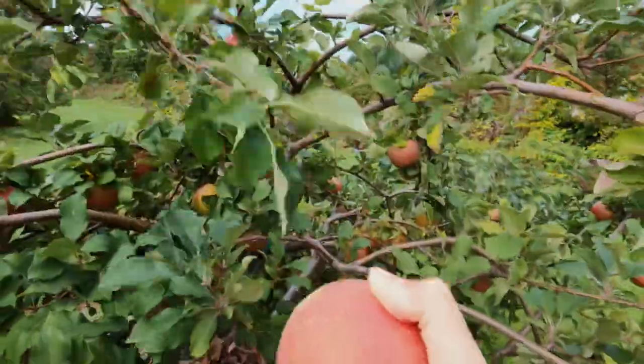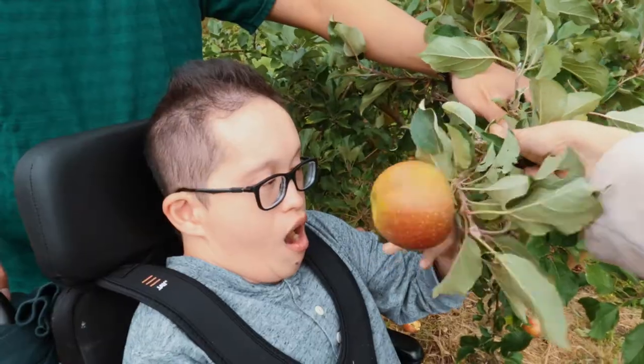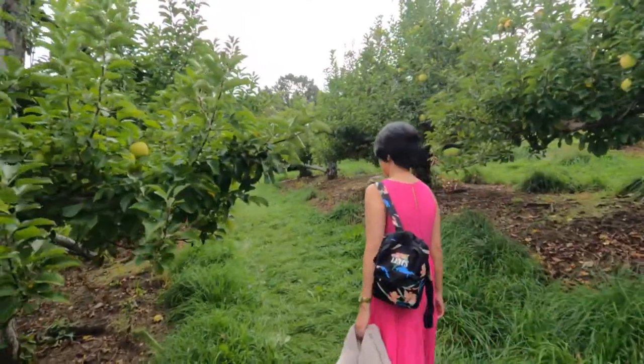Another question you might ask is whether Drew Farms is wheelchair accessible. We were able to bring Paolo with us, but most of the farm is gravel and grass, so it was a bit of a challenge going up the hill and going through the orchard.